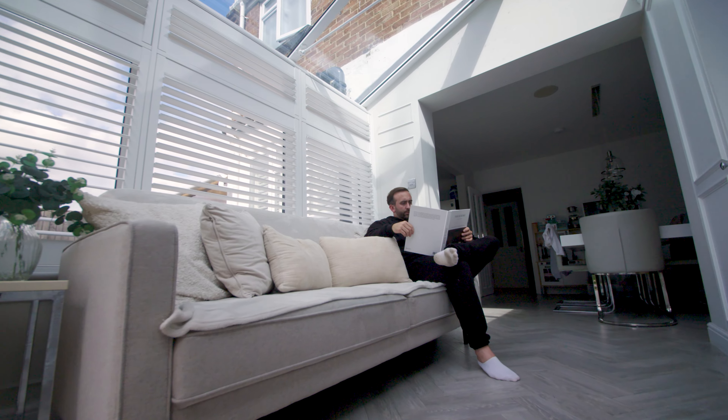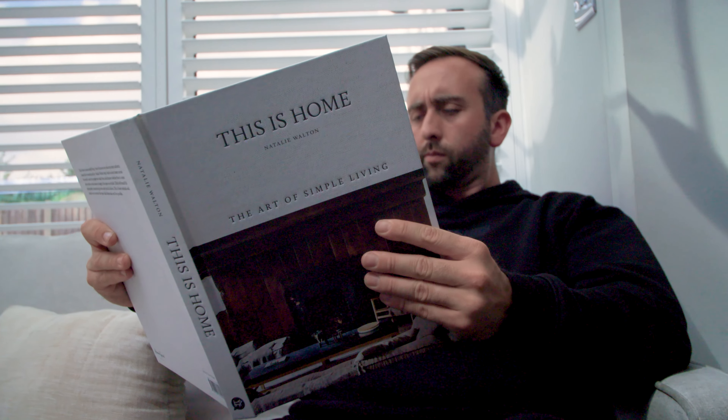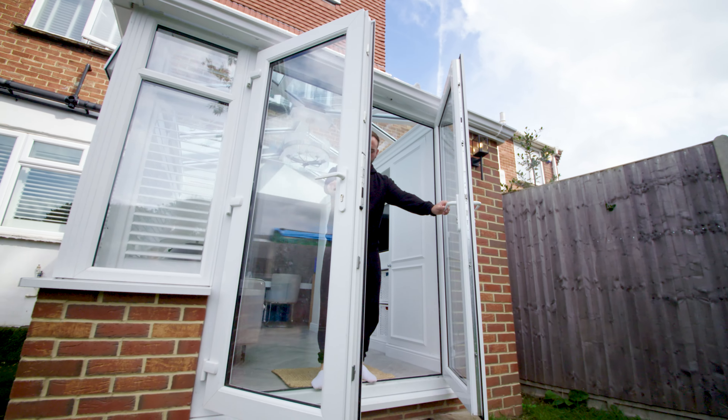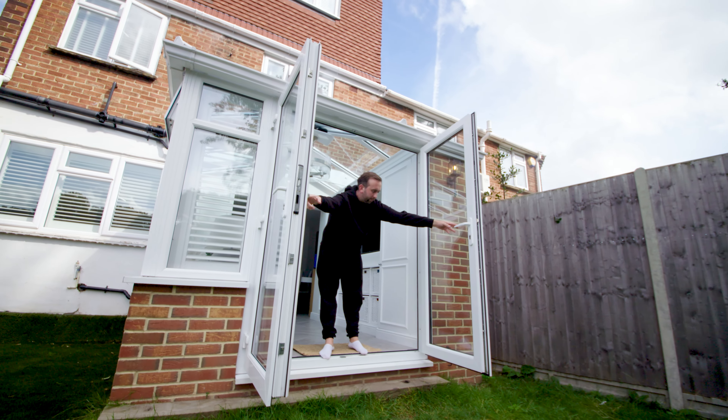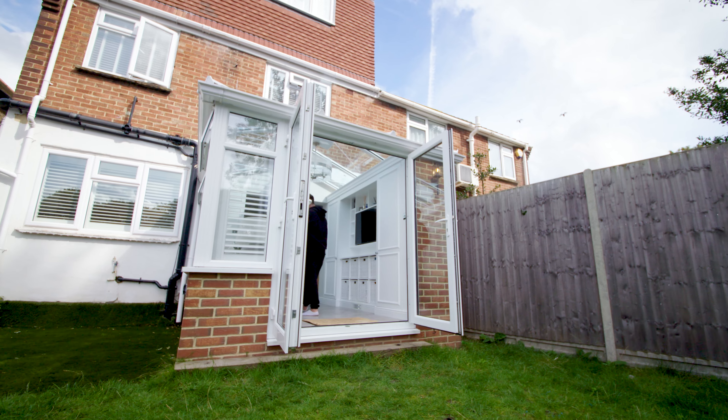Since we've had the conservatory done, the impact on the family has been huge. It looks like a different house — you walk in and you feel happy in your home. Perfect in the summer, you just open up the doors and get a nice breeze coming through the whole house. It was the best thing we did downstairs in our house.